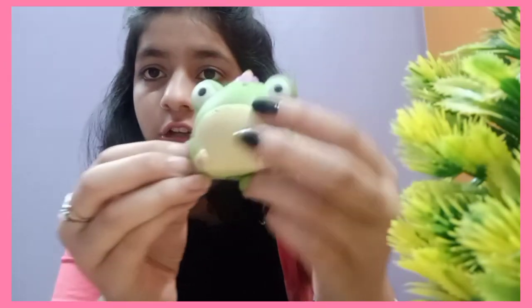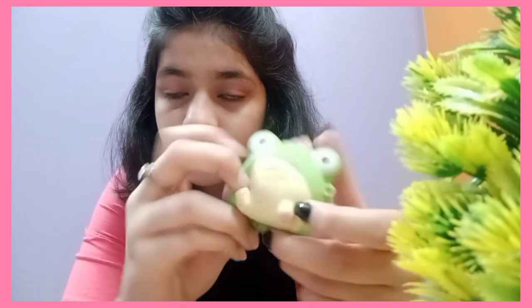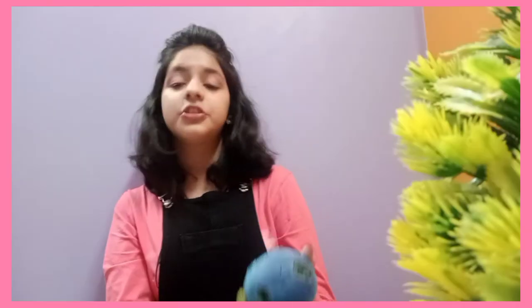For letter F I have a frog. For G I have a galaxy-themed panda bun — you can see it has a galaxy effect to it, that's why it counts for G.